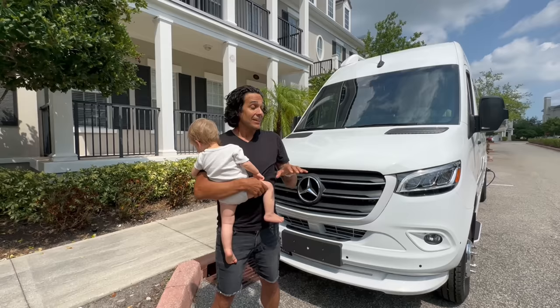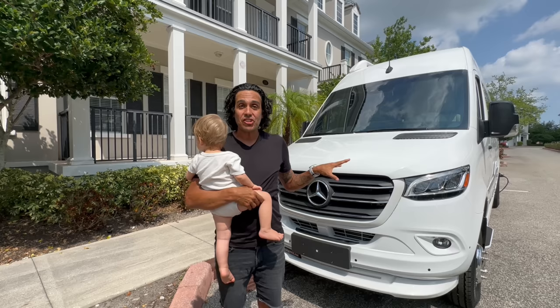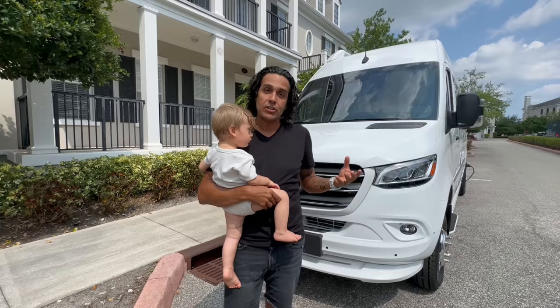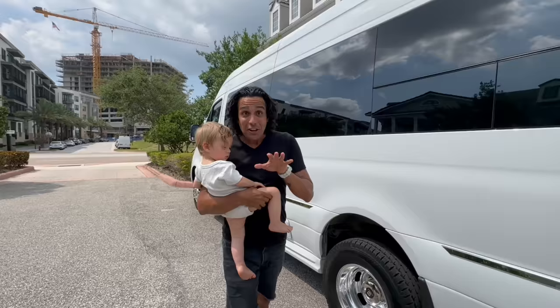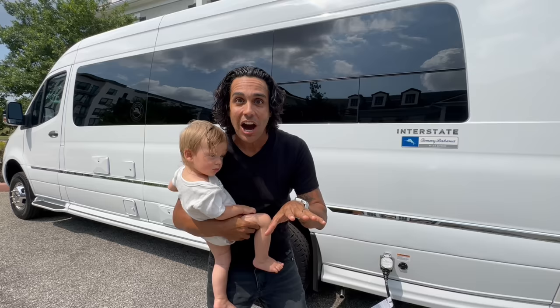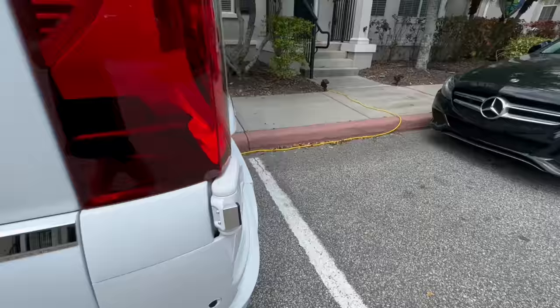Let's first talk about the chassis. This is built on the Mercedes Sprinter 3500 EXT — EXT stands for extended, meaning it has a longer wheelbase. It comes in a 19-foot version, but this is the 24-foot version. Right now we're mooch-docking at Lauren's dad's house and, as you can see, it fits in one of the normal spaces here. We've got it plugged into a 15-amp outlet — just your typical regular wall outlet. That's right, folks — a regular wall unit.